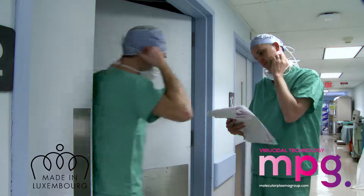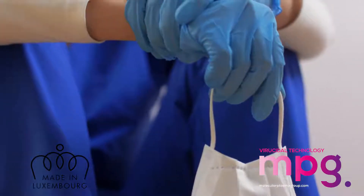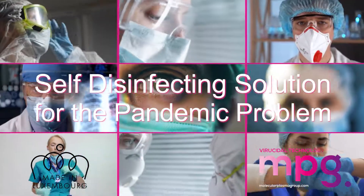Frontline workers are being exposed to the risk of infection when touching contaminated personal protective equipment. Molecular Plasma Group have developed an innovative solution.